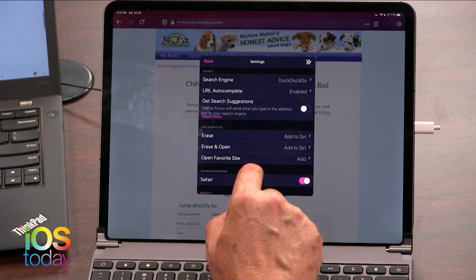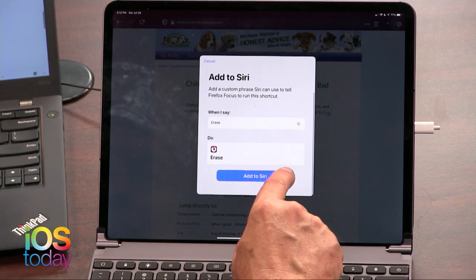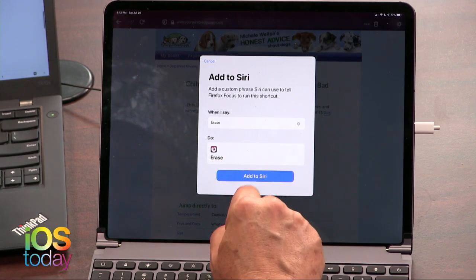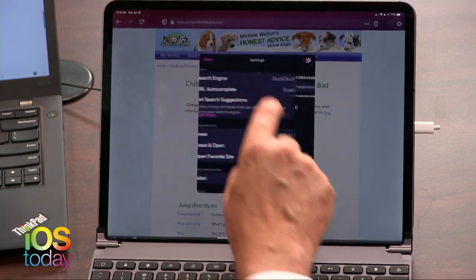You can create a Siri shortcut that will erase all your traces on here, including your history, your caches, your cookies. So this is true private browsing. You can even get Siri to be an accomplice in this. You can, of course, set your favorite site as your homepage.